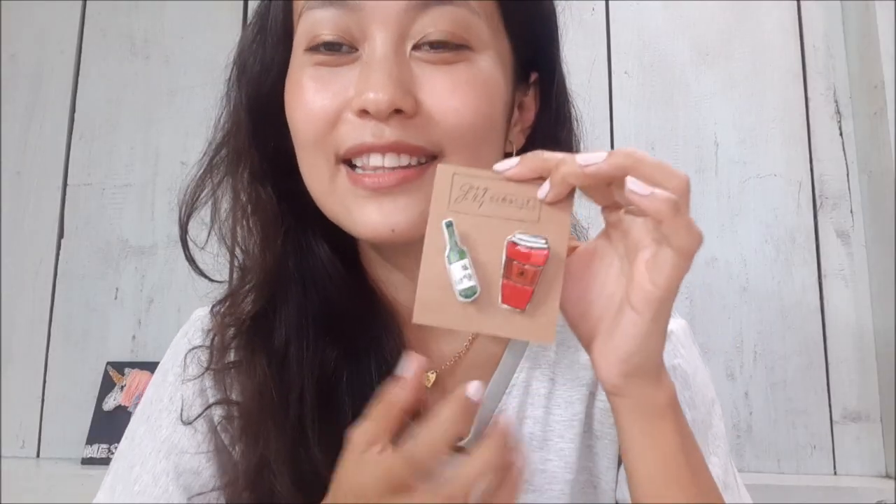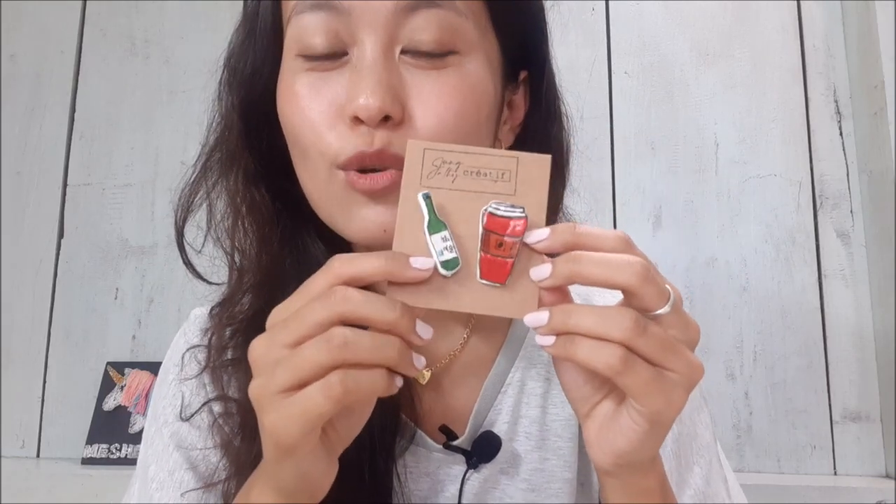We also have this beautiful bottle of soju and a cup of coffee — these two are pins. I'm planning to add them to my bag; I think they look super cute.